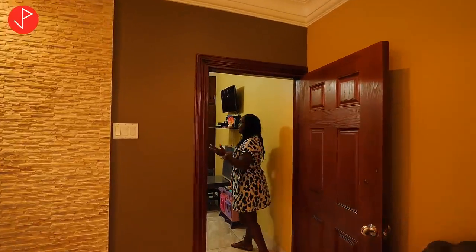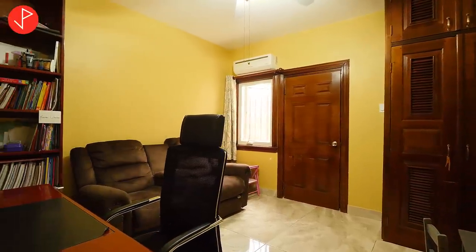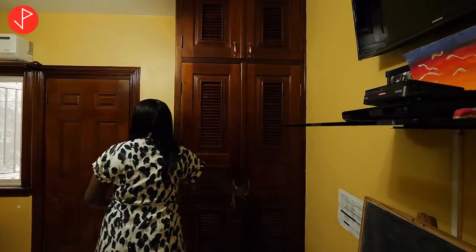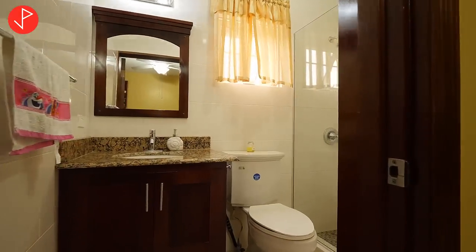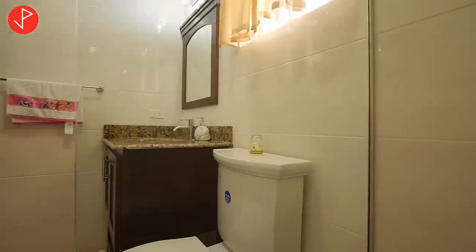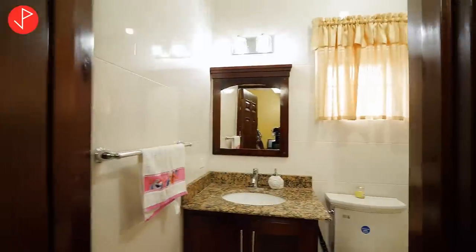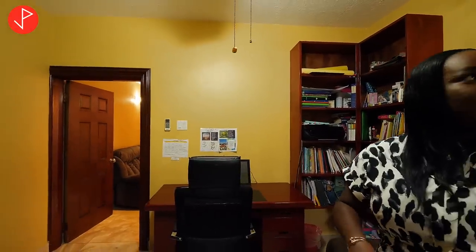On this level we have a bedroom for whoever doesn't want to use the stairs. This bedroom is currently being used as an office — you may do the same if you wish — but this space comes with a closet and an ensuite. We have granite countertops, a glass enclosure shower stall, and the porcelain floor tiles continue throughout this space as well. The house is very airy and we have a window here.